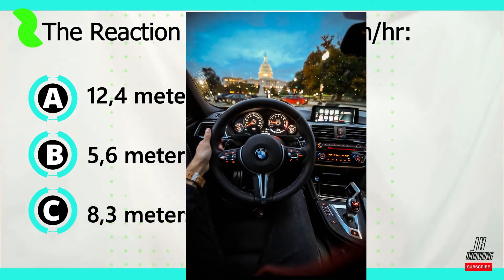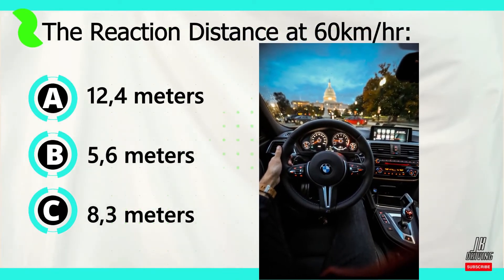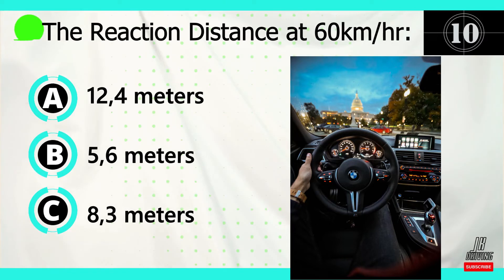Let's move on to question number eight. The reaction distance at 60 kilometers per hour is? Now let's look at our answers. Option A: 12.4 meters. Option B: 5.6 meters. Option C: 8.3 meters.